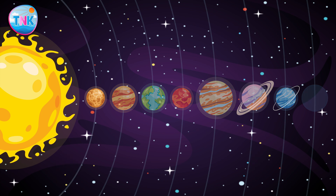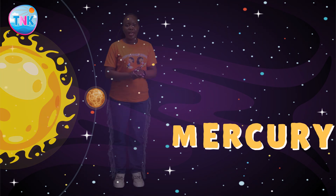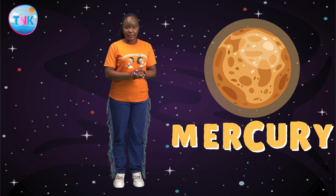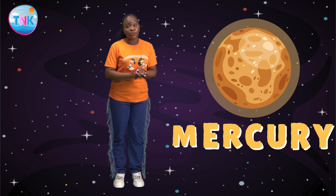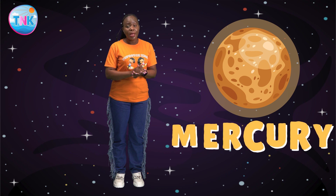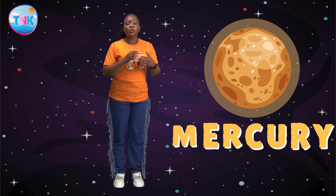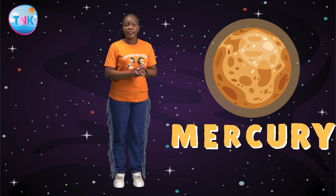Now let's visit the closest planet to the sun: Mercury. It's a rocky planet with a surface covered in craters. Did you know it's the smallest planet in our solar system? Mercury is also the fastest planet and closest to the sun. It's scorching hot here due to its proximity to the sun.